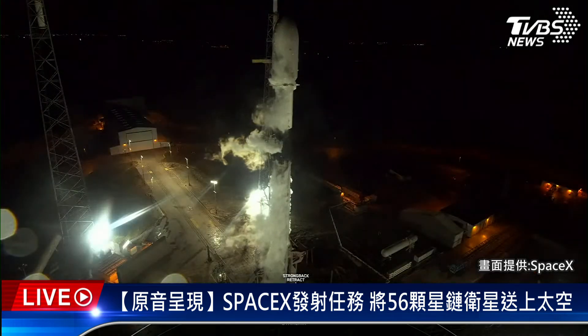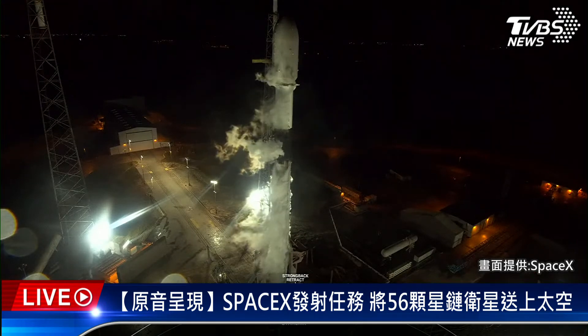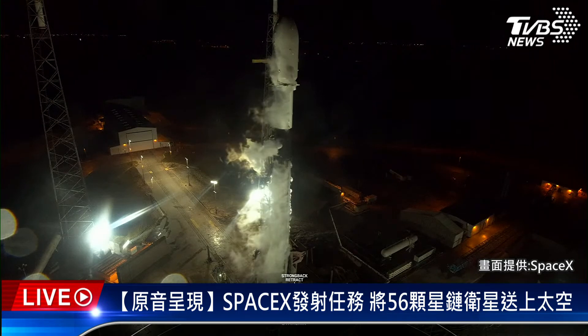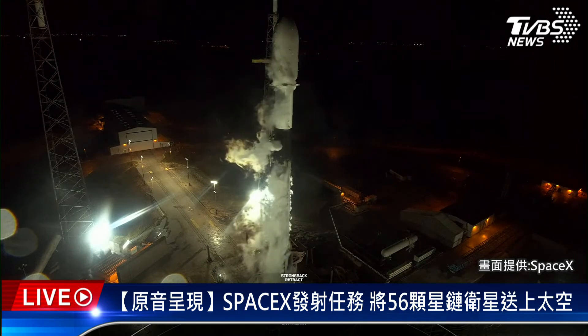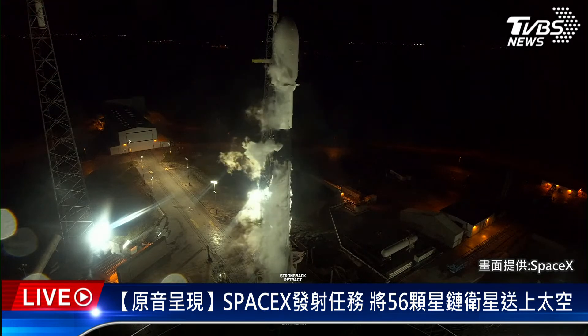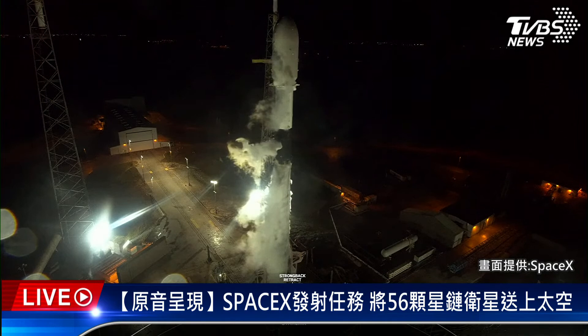The teams are currently tracking no issues with the vehicles or spacecraft. Weather and range are both green for launch, and we are proceeding with a T-Zero of 4:32 a.m. Eastern Time. Strongback lower has started. Liftoff is at just four minutes and 23 seconds from now.